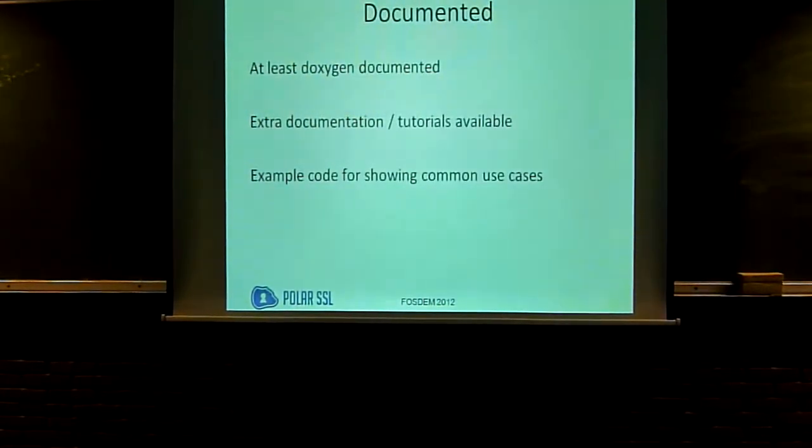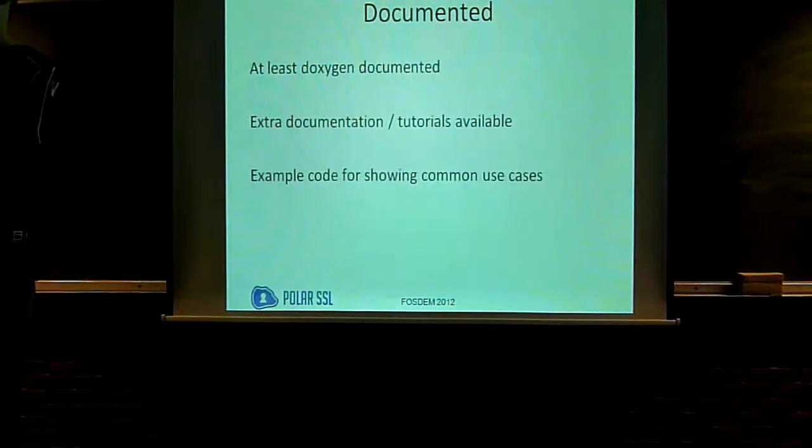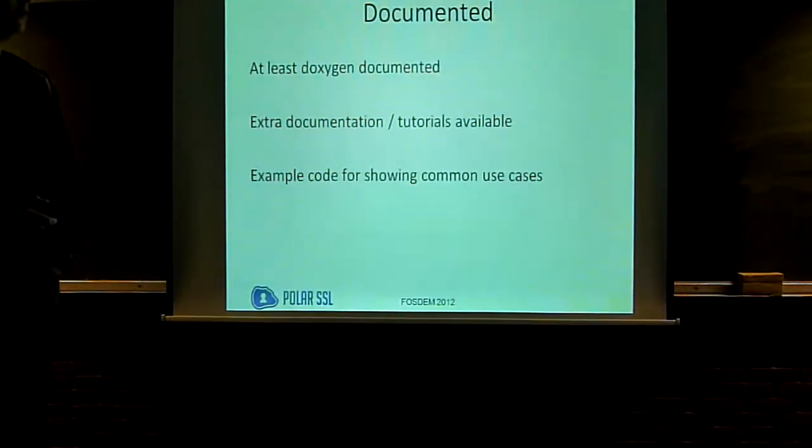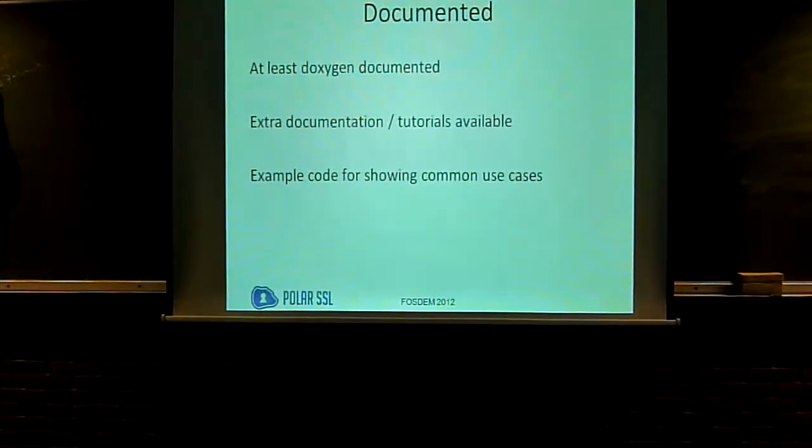It's documented. For an open source project, I have to be proud of the fact that it's actually documented. It has source code documentation through the entire code — Doxygen throughout — and it doesn't complain about any variable anywhere in the code. It has a lot of extra documentation for evaluation purposes, and it has tutorial example code, so it tries to make it as easy as possible to actually use.